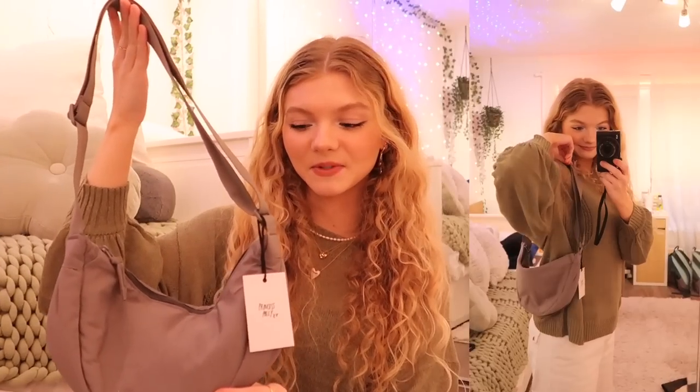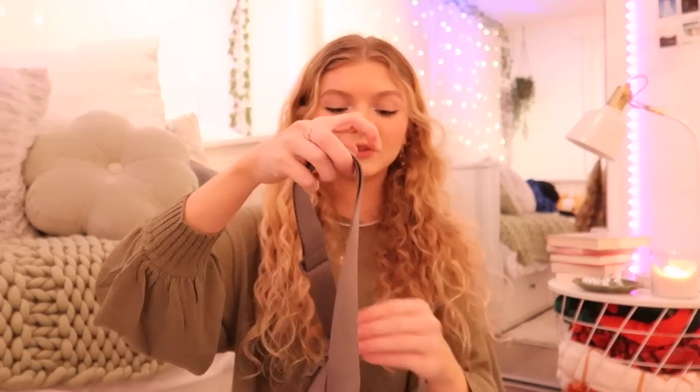First off, we have this bag — this is probably one of my favorite pieces in this haul and I've been wanting a bag like this for the longest time. It's like a nylon smooth material and it has a strap so you can wear it on your shoulder or adjust it to be a crossbody bag. And this sweater I'm actually wearing is also from Princess Polly. I'm honestly obsessed with the color and I just love the cutout pieces — I feel like it's so different and so fun.